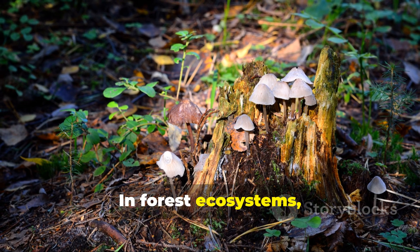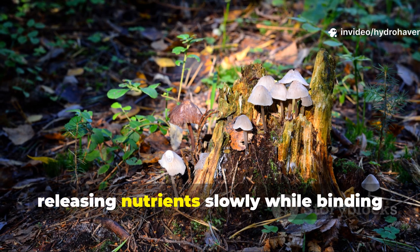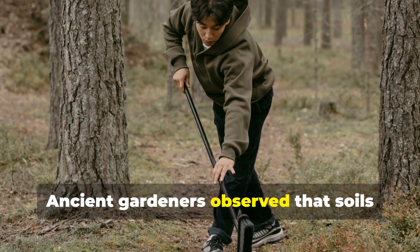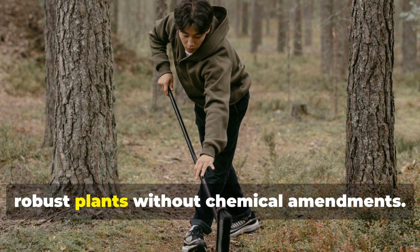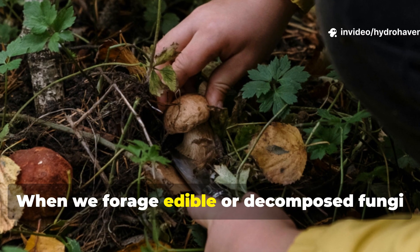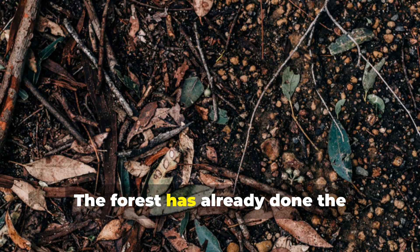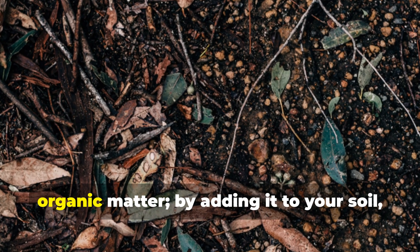In forest ecosystems, fungi break down tough plant material, releasing nutrients slowly while binding soil particles together. Ancient gardeners observed that soils under mycelium-rich forests produced robust plants without chemical amendments. When we forage edible or decomposed fungi and incorporate them into beds, we mimic this process.